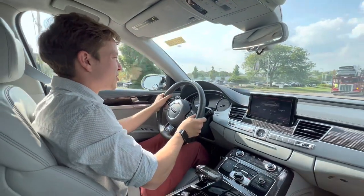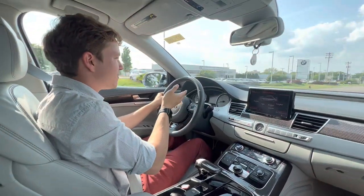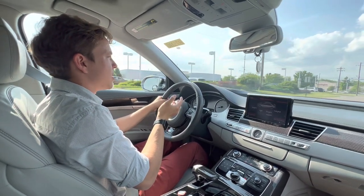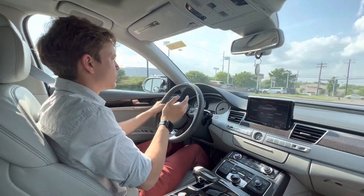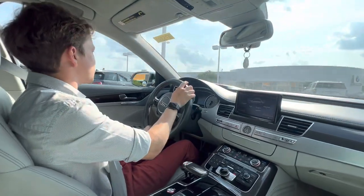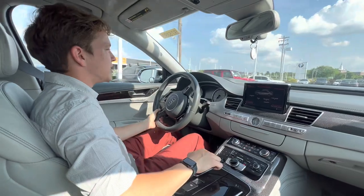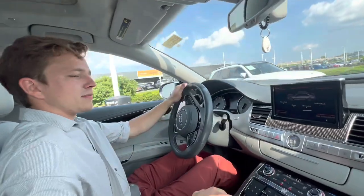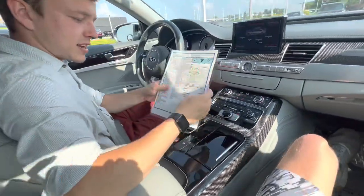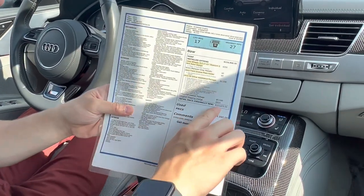This car is pretty cool for $42,000 with only 44,000 original miles — that's basically 5,000 miles a year, like it barely got driven at all. Let me pull over and show you the window sticker. The transmission is quite nice, there's full wrapped carbon fiber inside, and everything is very high quality.